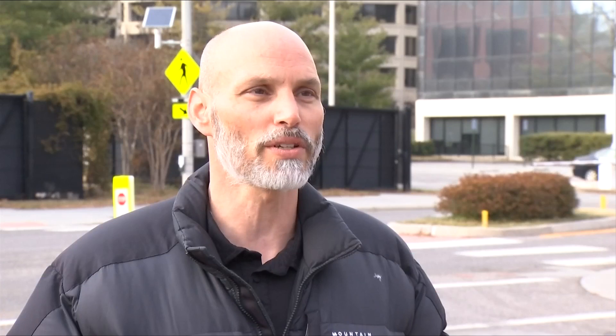We adjust those volumes according to how far away the pedestrian crossing is from the audible beacon, and also the ambient noise that's in that area.